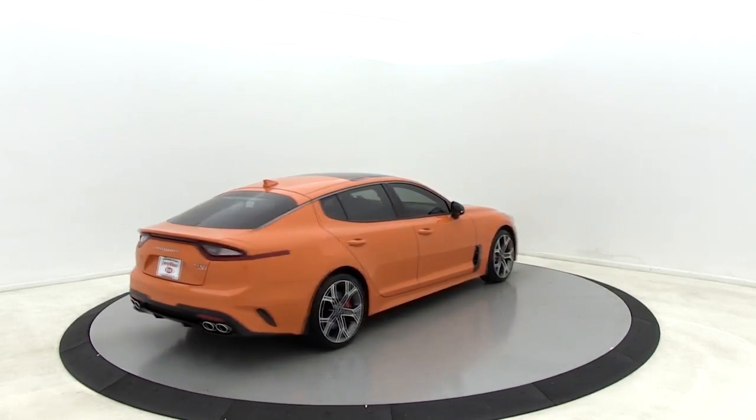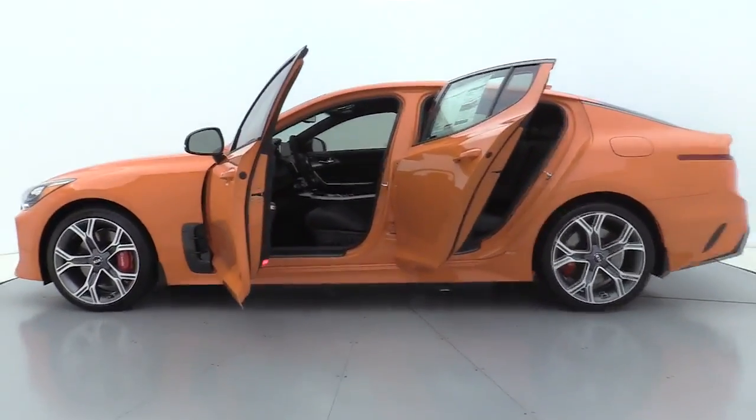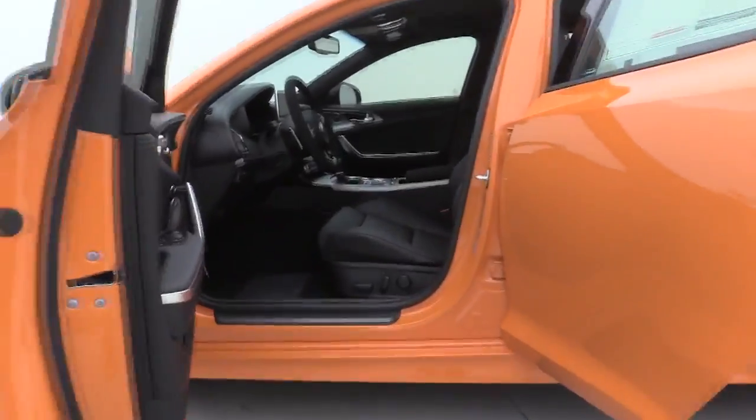Power passenger seat, traction control, dual airbags, alloy wheels, power steering, four-wheel disc brakes, rear window defroster, power windows, electronic stability control.